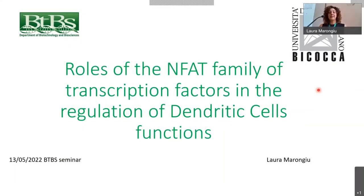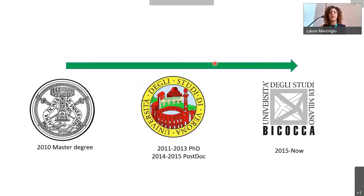Good afternoon, everybody. My name is Laura Marongiu, and I am an assistant professor in the Cellular and Molecular Immunology Lab, edited by Francesca Granucci. My main research interests are the study of the mechanisms that trigger the activation of the innate immune system. Since my PhD at the University of Verona, I have studied the molecular mechanisms involved in neutrophil and dendritic cell activation in various inflammatory contexts.